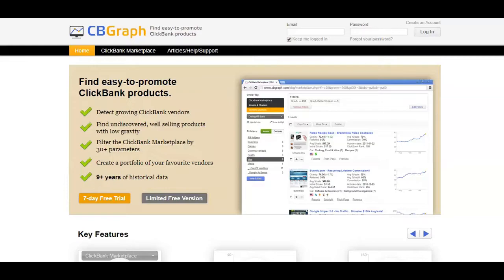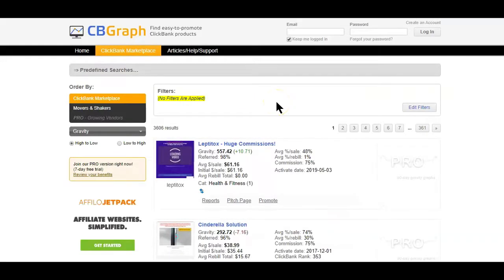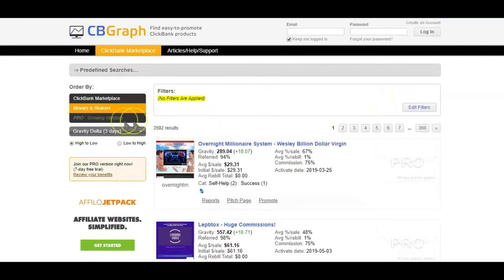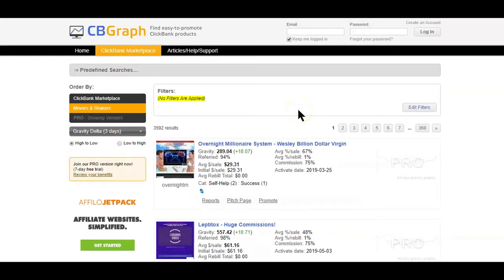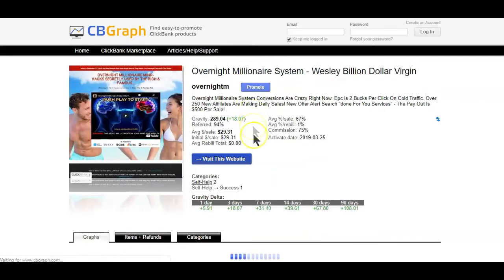Here are some features offered on the CB Graph tool. You have the CB Marketplace, which displays the same stats as on the ClickBank marketplace itself. Then you have the option of checking out the top product owners on ClickBank, referred to here as Movers and Shakers. With the paid version of this tool it will show you rising products, and you can also get a limited version with a free account. You can sort products by gravity, just like on the ClickBank marketplace, but the difference is that you can go deeper.